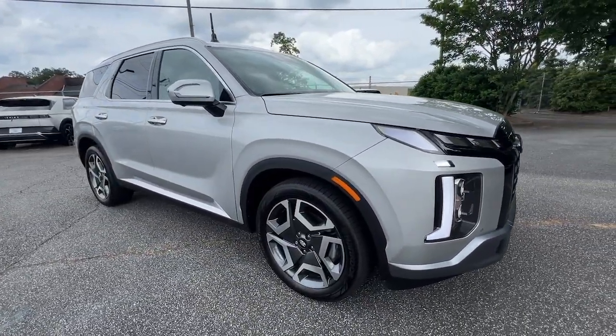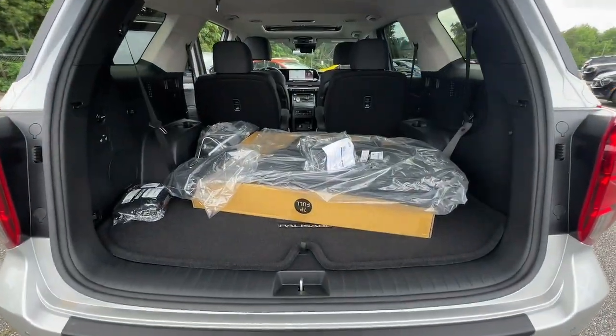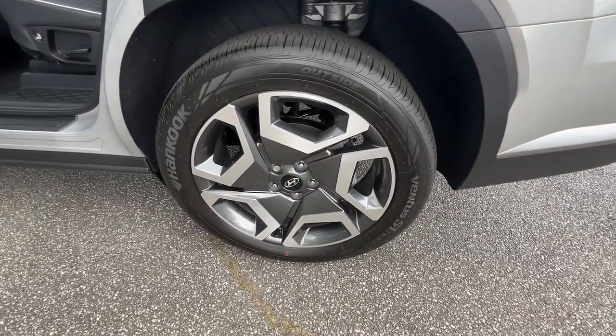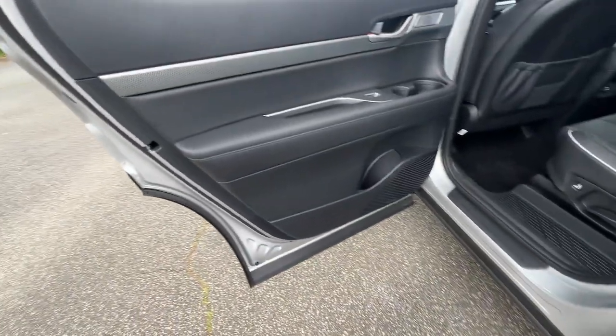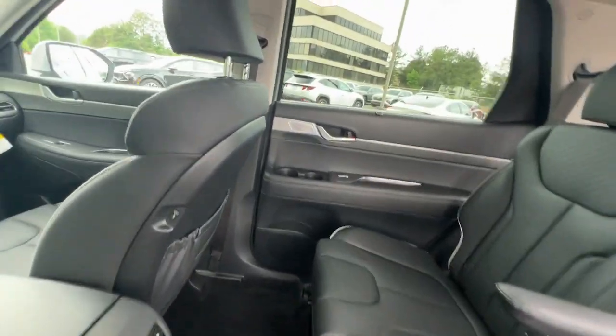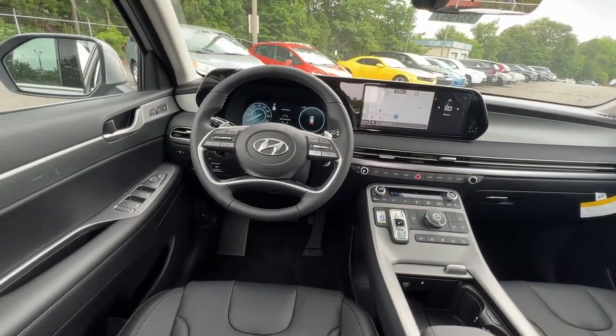The following are some of this vehicle's highlighted options: pre-collision system, intelligent auto on-off high beams, lane departure warning, hands-free lift gate, navigation system, keyless entry, premium sound system, satellite radio, keyless start, remote engine start.